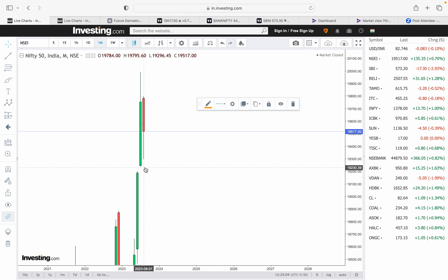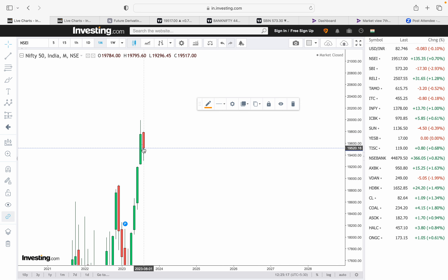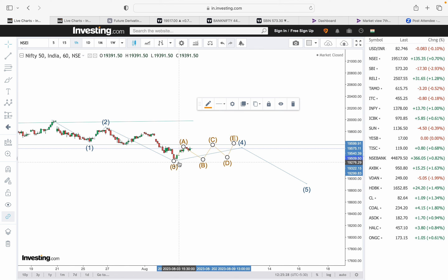By end of August we should see another small red monthly candle. The August candle has already started red. The important thing to note is whether this candle will be a bearish engulfing candle or an inside bar candle. It doesn't look like a bearish engulfing since it started from inside. The key question is whether we close below the previous monthly candle — that decision comes on 31st August.